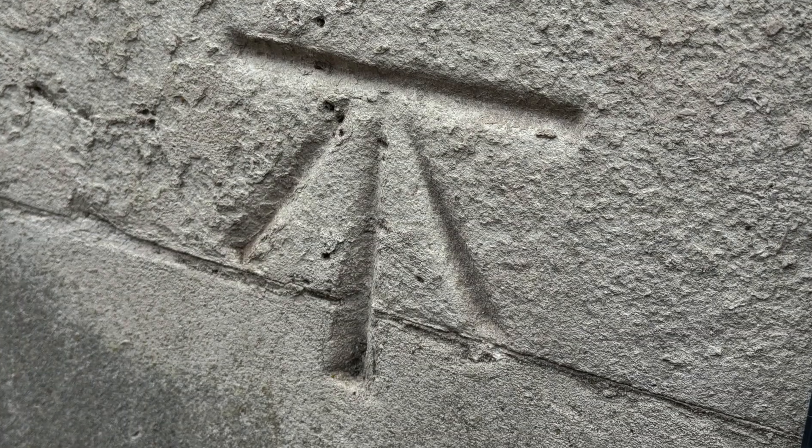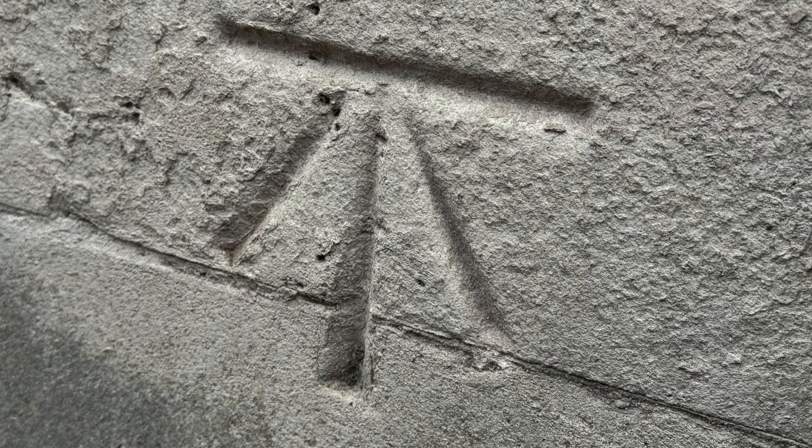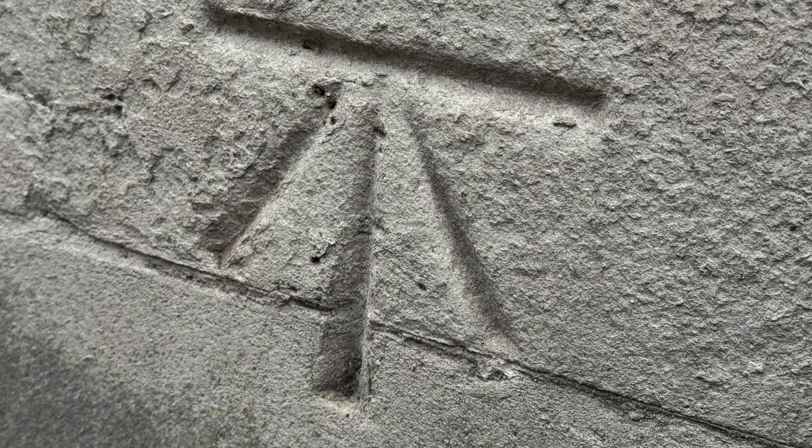Most benchmarks are much easier to miss. They're tucked away on old buildings, on walls and bridges. Some even had small brass plates; others were just scratched into stone with a surveyor's chisel. They were known as cut marks. The line at the top marked the exact height, and the arrow pointed to it — like an arrow pointing to truth.